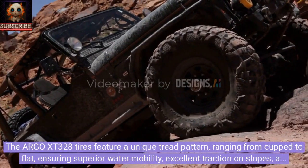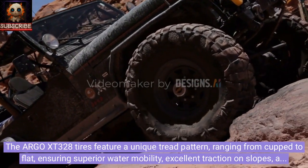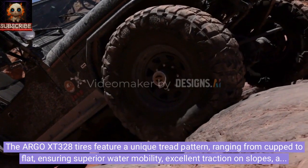The Argo XT328 tires feature a unique tread pattern ranging from cup to flat, ensuring superior water mobility, excellent traction on slopes, and extreme grip off-road.